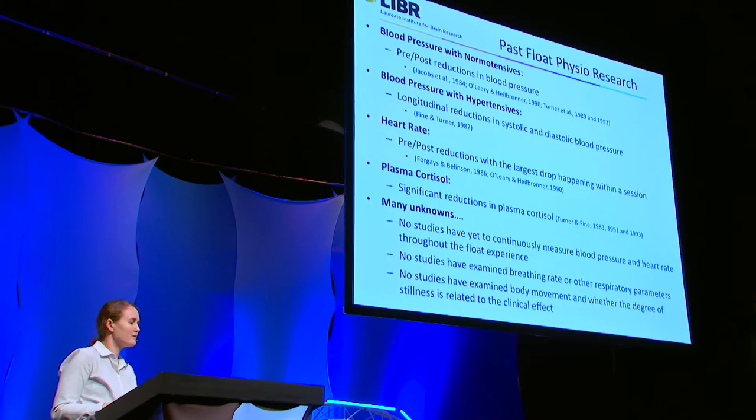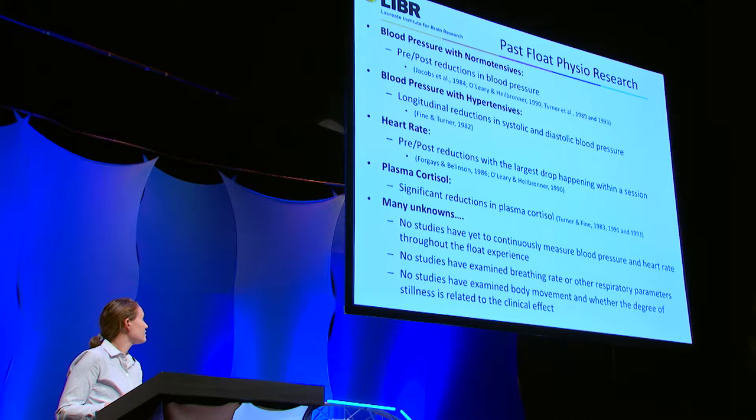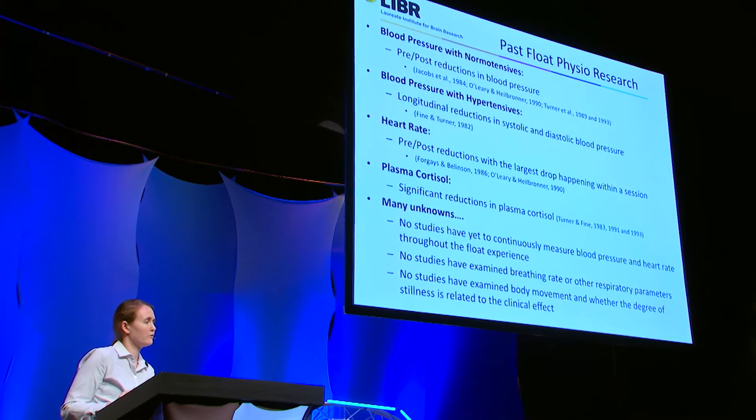There are several unknowns, such as what things look like continuously throughout the float — the temporal dynamics of how blood pressure, heart rate, and breathing rate all change throughout a float session. No studies have even begun to examine breathing rate or any other respiratory parameters during a float. As well, no studies have yet examined body movement or how accelerometry — basically how much someone is moving during a float — might impact the degree of clinical effectiveness.